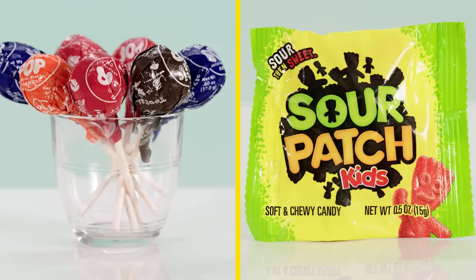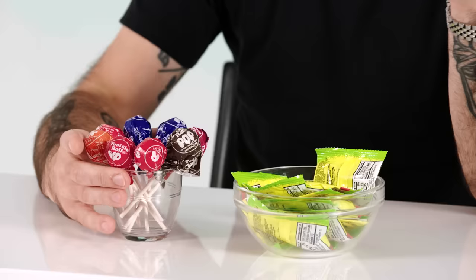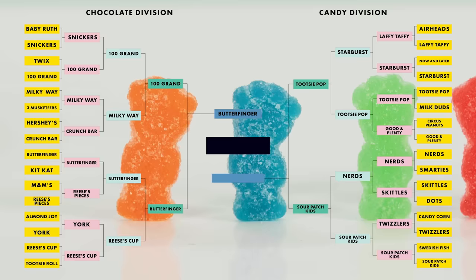Tootsie Roll Pops versus Sour Patch Kids. I would rather have one packet of Sour Patch Kids than an entire lifetime's worth of Tootsie Roll Pops. One of the big factors here is craveability and snackability — I could eat a five-pound bag of these without even realizing what I was doing.